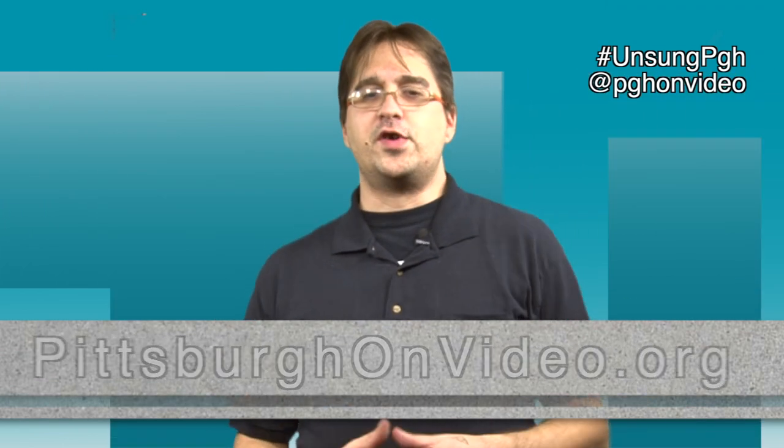You might have recognized story tags and Twitter handles during our stories. We invite you to continue the conversation by tagging the nonprofit or using the story tag on Twitter. You can also get in touch with us on Twitter at pghonvideo or hashtag unsungpgh. Check out previous episodes and our Unsung Uncut series on pittsburghonvideo.org, as well as video and audio versions on iTunes and YouTube. Thank you for watching Unsung — please be sure to share it with your friends. I've been your host Anthony Walker, reminding you to keep it awesome, Pittsburgh. We'll see you next time.